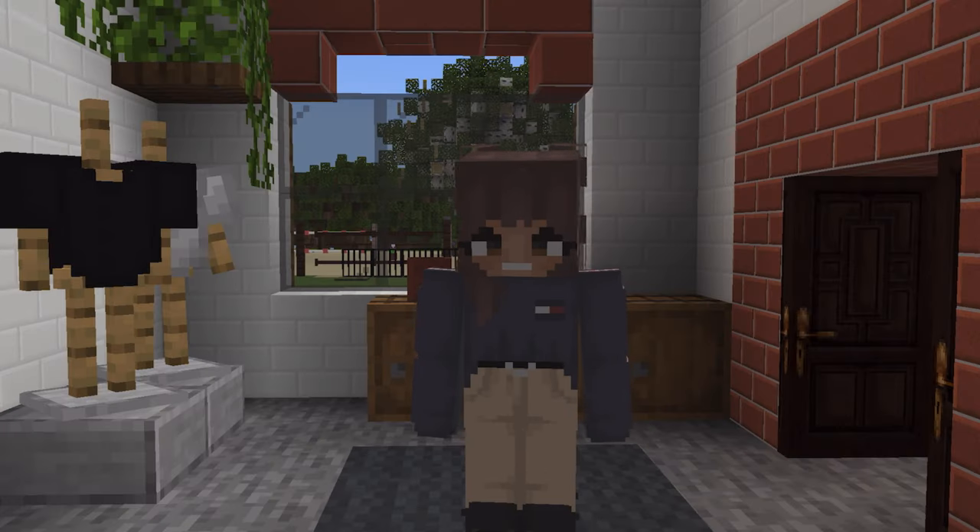Hello everyone and welcome back to my channel and also welcome back to Heritage Hill. It's been a while since I've filmed a video here. Today's video is actually not going to be here — I'm going to this barn that I built, which you may have already seen the tour. It's kind of a Florida style barn.